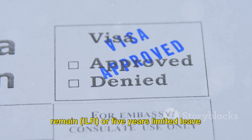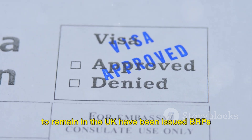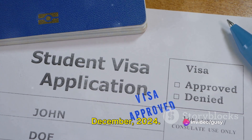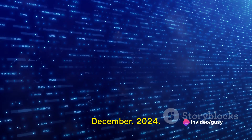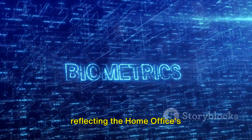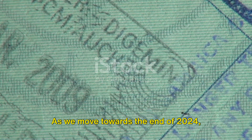Individuals with indefinite leave to remain, ILR, or five years limited leave to remain in the UK have been issued BRPs with an expiry date of the 31st of December 2024. These BRPs will continue to be short-dated until the end of 2024, reflecting the Home Office's digitalization plans.